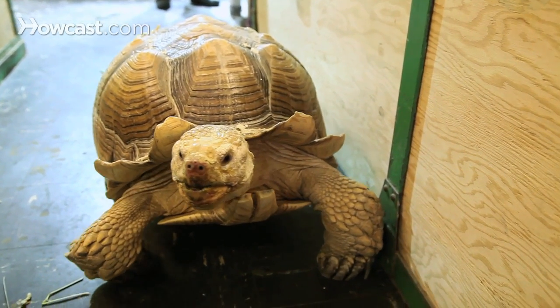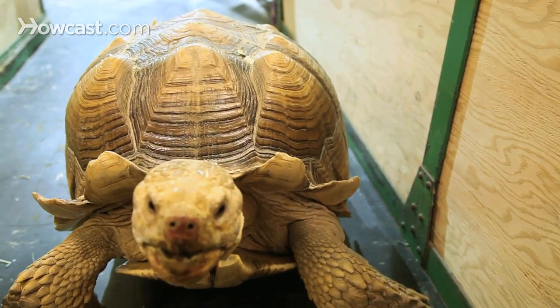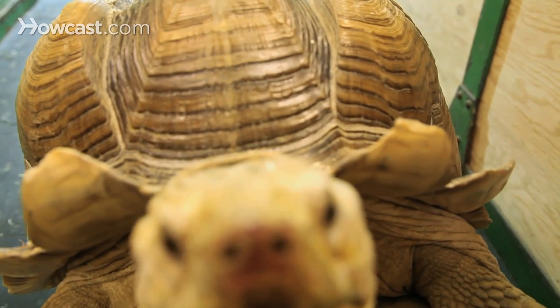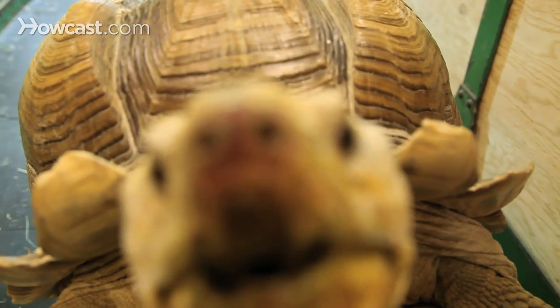When you have a pet turtle, you will obviously get to know what behavior is normal for them. I always encourage people to read about what their behaviors would be like in their natural environment, but you can also tell over time — your turtle will become accustomed to your presence and will know that you are also the one that feeds it.